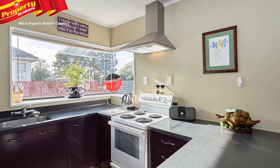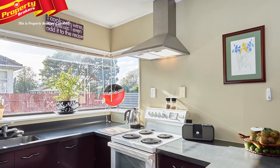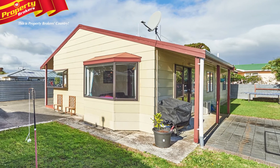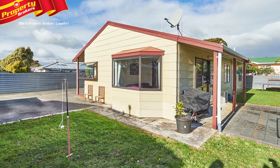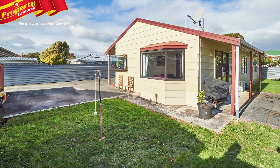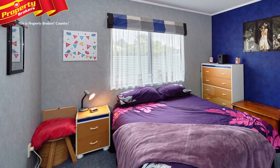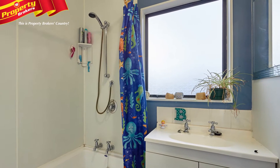The low maintenance construction and easy care section make it both simple and enjoyable to live here. All this with the Milson shopping centre just a short stroll away. St Peter's College, Milson School, Palmerston North Airport, the hospital and other amenities are all nearby, and it's just a short commute across to Feilding.